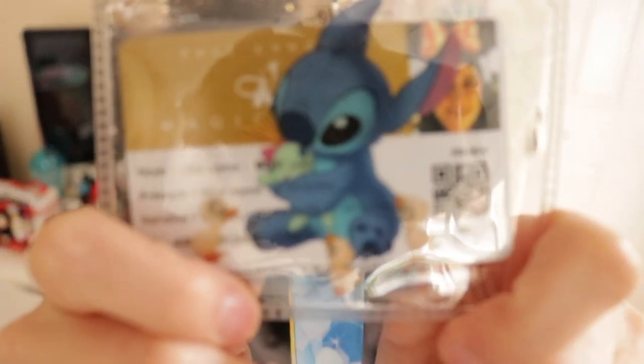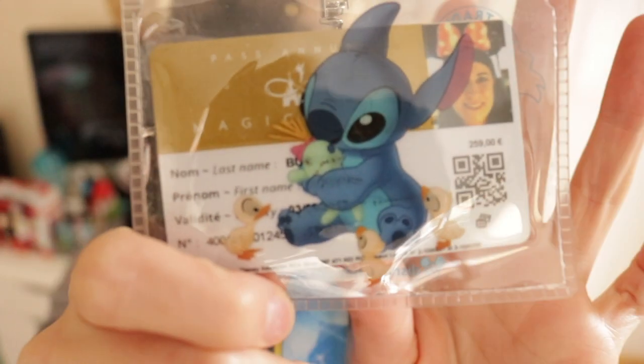I forgot my lanyard, so I had to get a new one. I found this really cute princess one which has Ariel, Cinderella, Sleeping Beauty, and Belle on it. I also got this little Stitch wallet to store my annual pass in — you can see he's got Scrump and little ducklings around him. They announced they were releasing a matching Stitch lanyard, but it wasn't going to be available until the Saturday afterwards, which I was gutted about, but hopefully it'll be there next time.